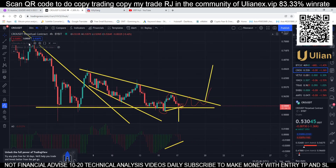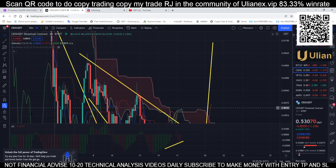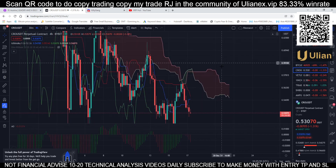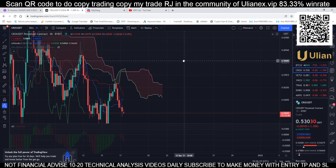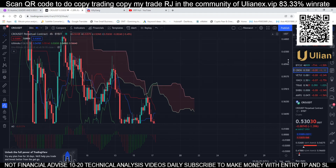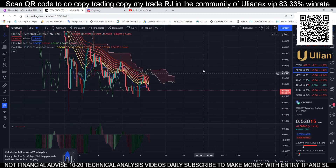Let's check our Ichimoku cloud. We are still in the lower part of the cloud, meaning it's still bearish. Every time we try to cross it, we bounce back. The cloud is a good picture for support and resistance. Once we cross it, we start a new trend — that's how the Ichimoku cloud works.